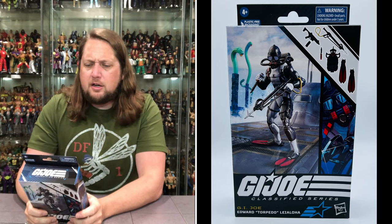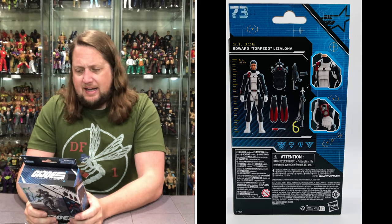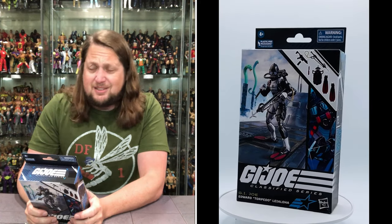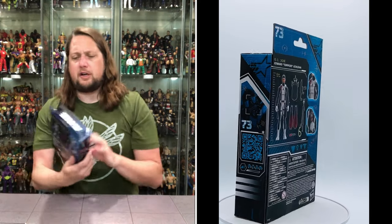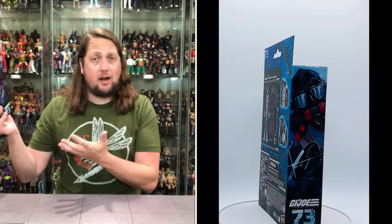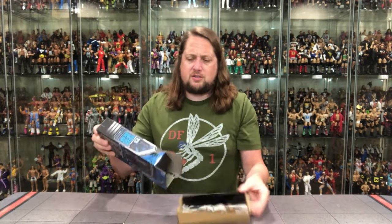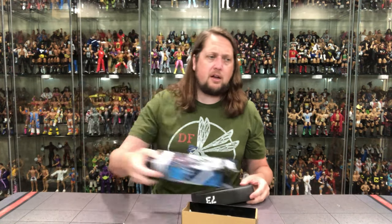The back says Edward 'Torpedo' Laloa — is that how you say his last name? Do not remember that name at all. But definitely looking cool here: he's got a spear gun, a knife, his weapon, and his flippers ready to go. We're building out all our eras of the Joes — we've got the land fighters, the airplane guys, Wild Bill and the Dragonfly, Snow Job in the snow, and the Torpedoes of the world for underwater.